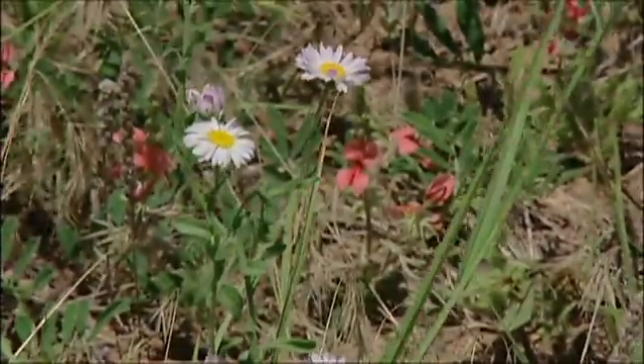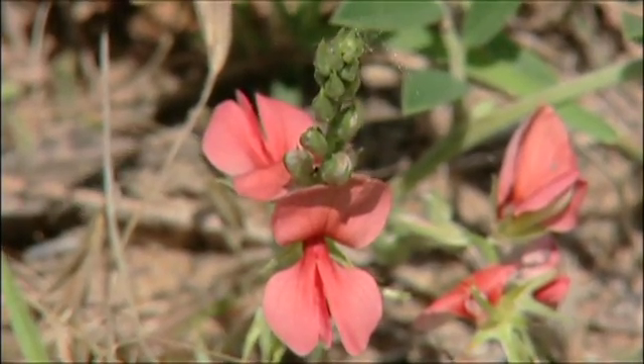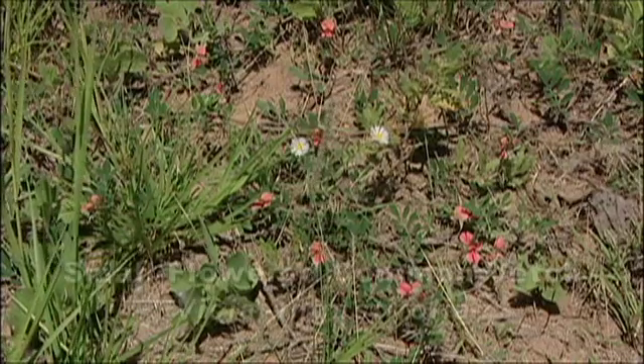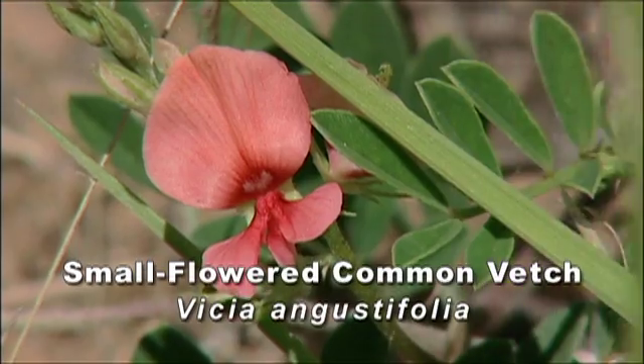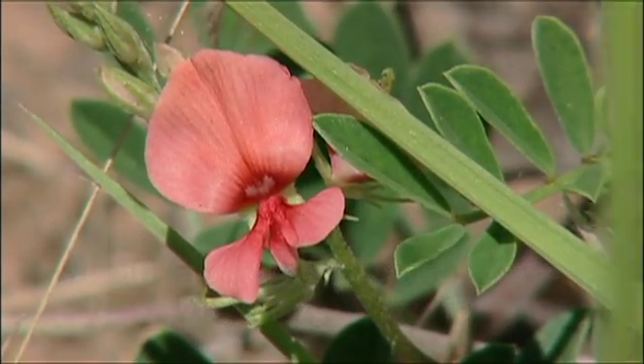Another pretty flower over here — I can tell this is in the pea family. Yes, this is your legume family. This right here is your small flowered vetch. It's a pretty pinkish-orange flower, very dainty and nice in appearance. It's in the same family as your peas.